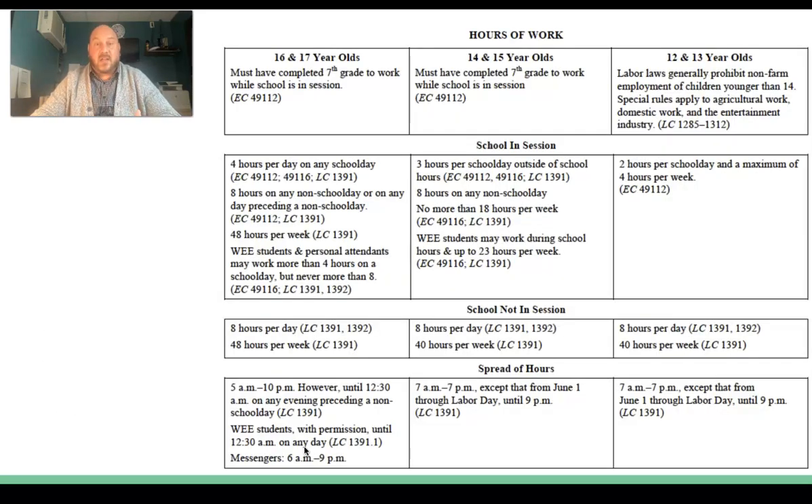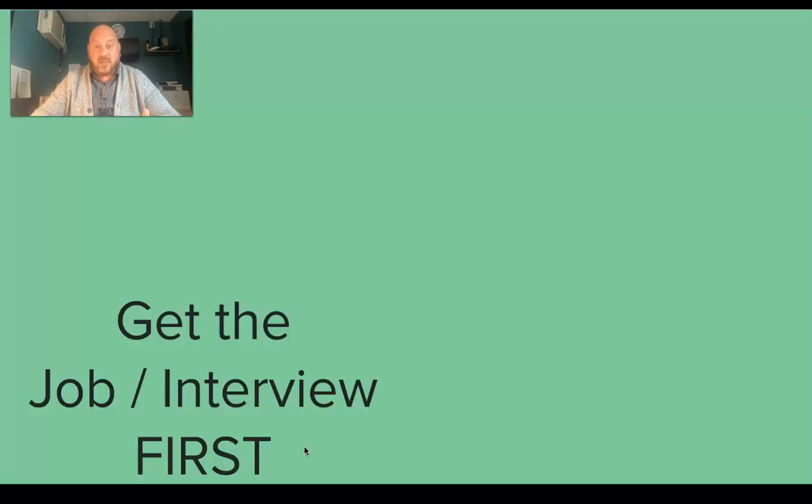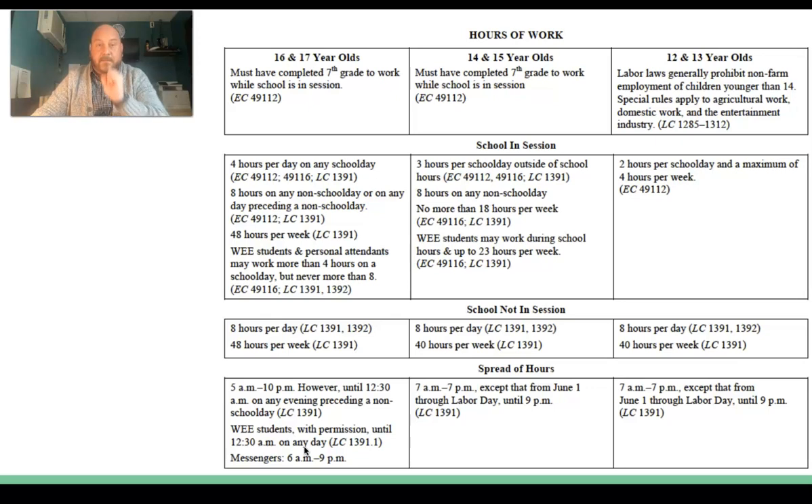The state does set some requirements as to how much you can work based on your age. There's a chart on the website that I'm going to send you at the end of this video. You can find out how it applies to you by matching your age to the chart, and then you'll know exactly how much you can work outside of school.